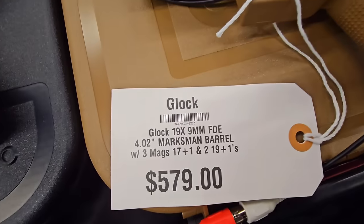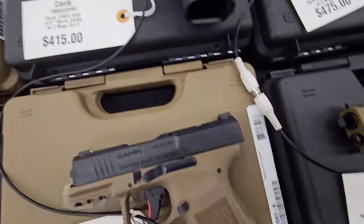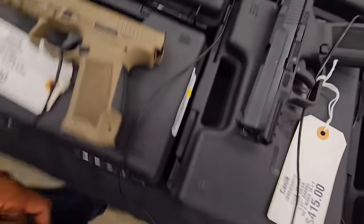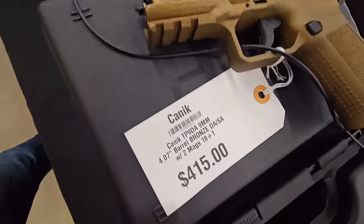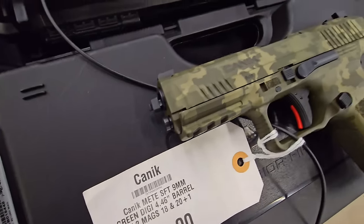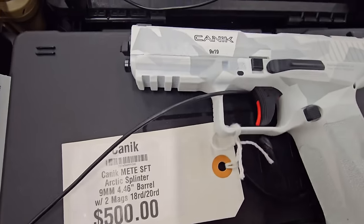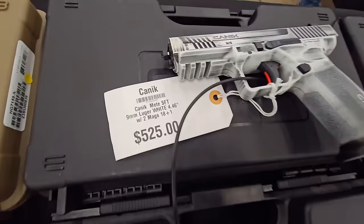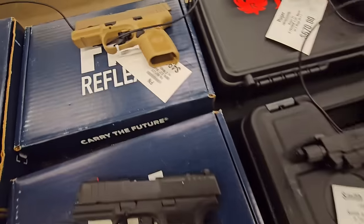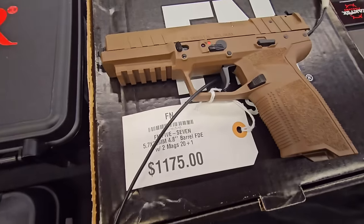There it is — good old 19X. As always, you always gotta have a 19X. We got the Canik MC9, got that reflex, and tiny FN — we got it in FDE. Got the Ruger 5.7, and we got the FN 5.7, and we got that one in FDE also.